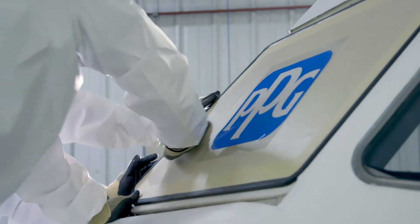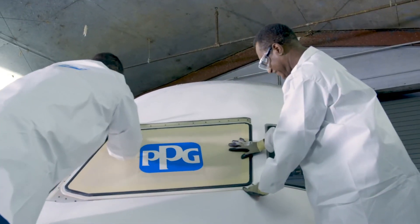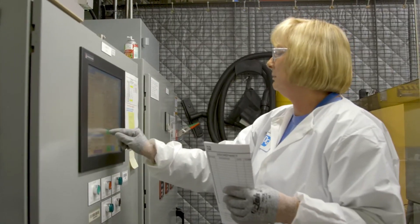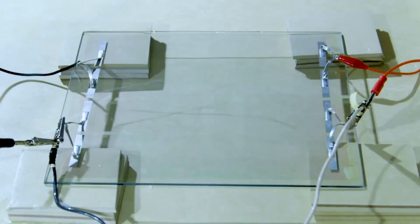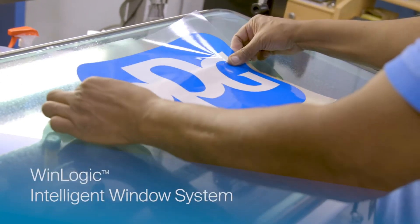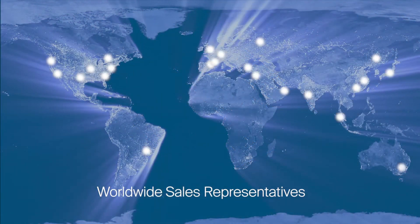PPG, a leading manufacturer and innovator in aircraft transparency since 1926, knows that one of the best ways to prevent problems is to sense them before they happen. To learn more about PPG's WinLogic Intelligent Window System, contact your sales representative or visit us at www.ppgaerospace.com.